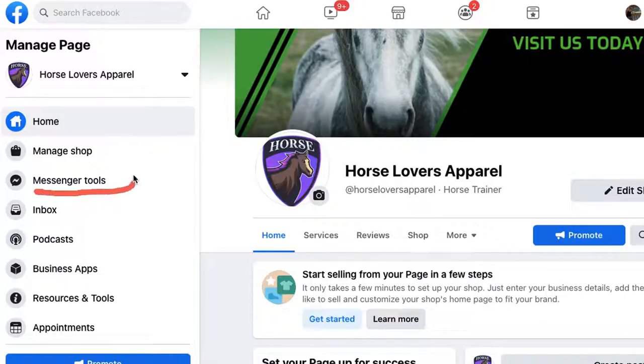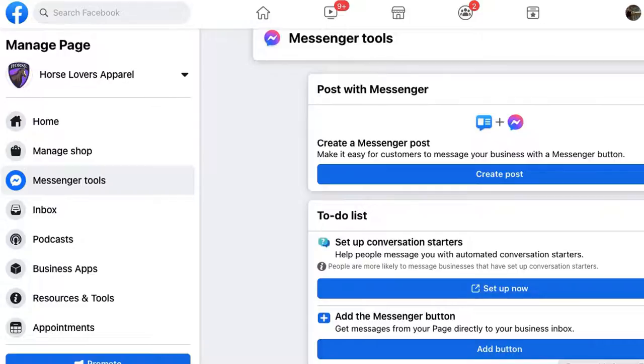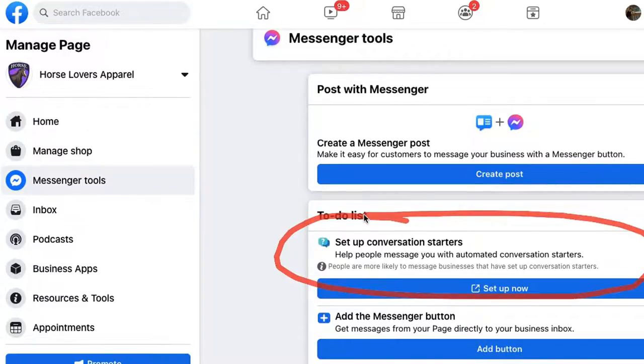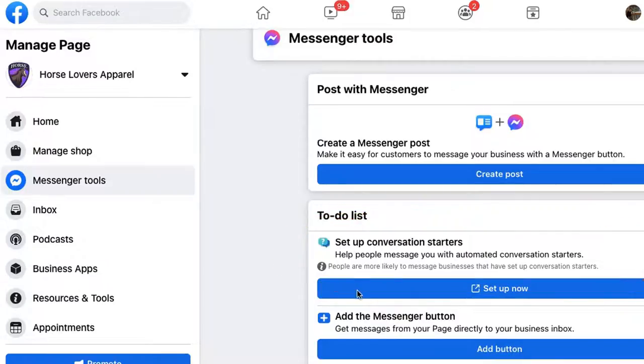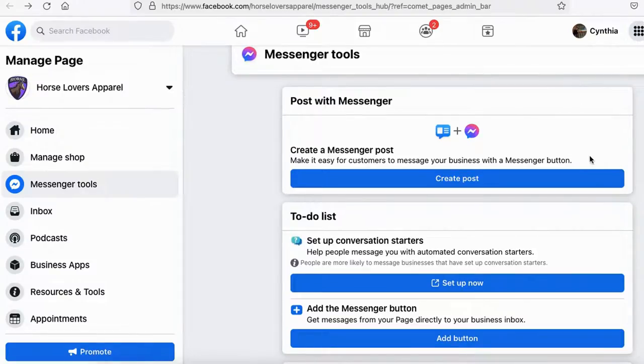The next one is Messenger Tools. Once you click on it, you can set up conversation starters — if somebody messages your page, you can set up a greeting message. However, Facebook's features here are pretty limited. I recommend going back to my channel and watching the Facebook Messenger Bot Tutorial — I use a software called ManyChat, which has far more features. I do not use the native Facebook messenger tools; I do it directly through ManyChat.